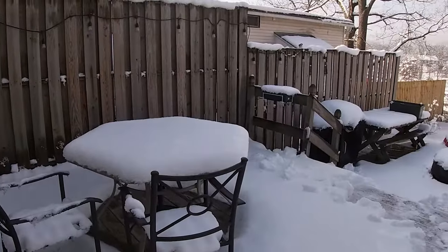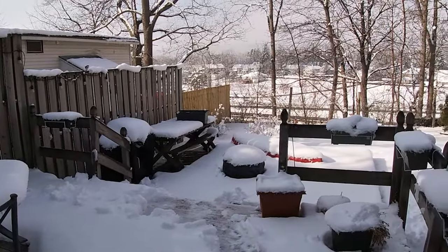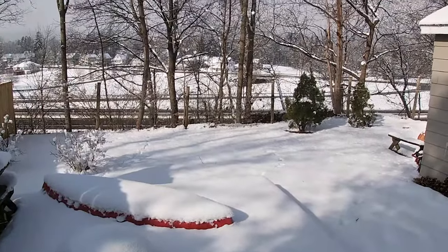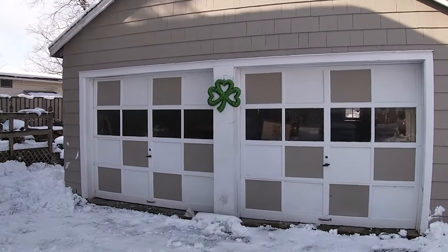The home is on a generous sized lot with a double level deck in the rear, with great privacy and a beautiful view overlooking the village and Port Dickinson Park. A two-car garage offers storage for vehicles or anything you need.